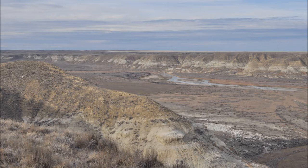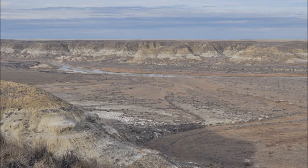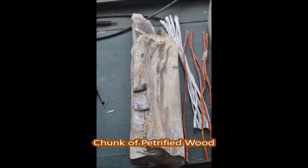We have a ranch in Montana called the Milk River Ranch, and it's along the Milk River north of Havre. It's about 8,000 deeded acres. And you can go and look for artifacts such as fossils, minerals, and also look for dinosaur bones and petrified wood.